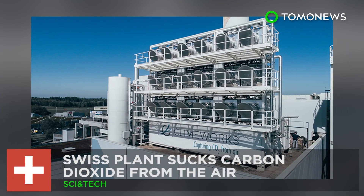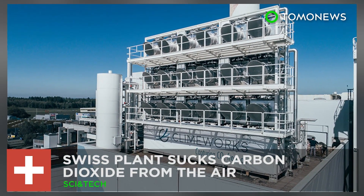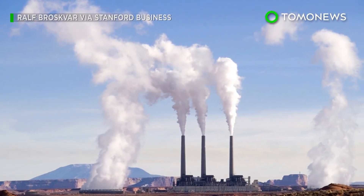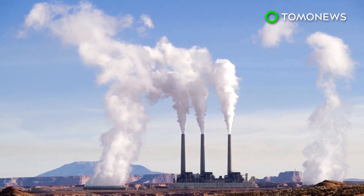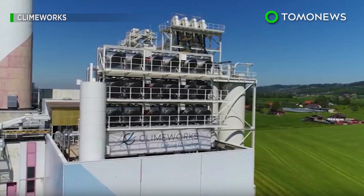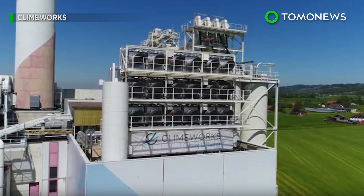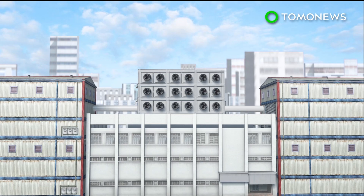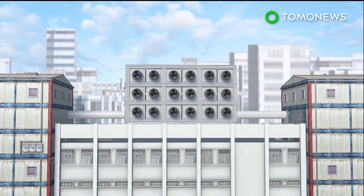The search for the great climate change cure continues. A carbon dioxide-sucking plant just opened in Zurich. The alarming rise in atmospheric carbon dioxide has led scientists to develop removal technologies to counter climate change. One such company in Switzerland has built a plant that directly removes carbon dioxide from the atmosphere. The Climeworks plant is located on top of a waste recovery facility, which provides it with heat and electricity.